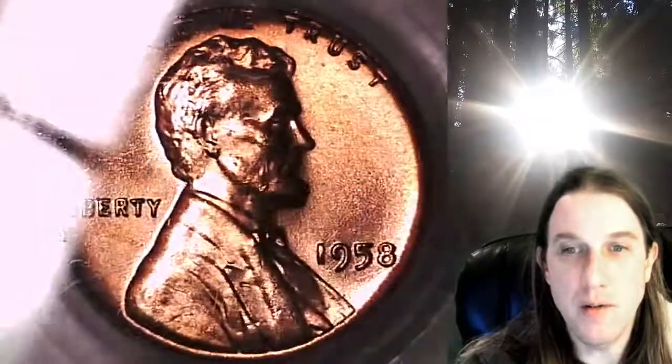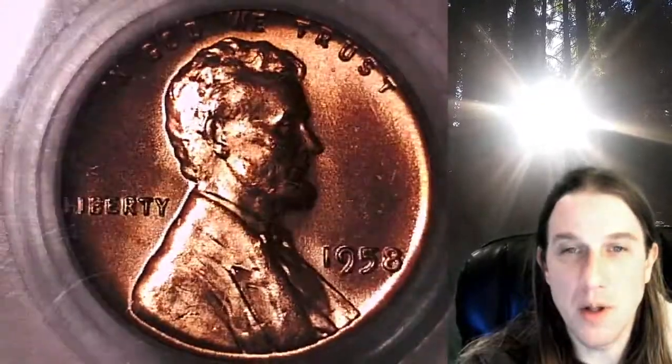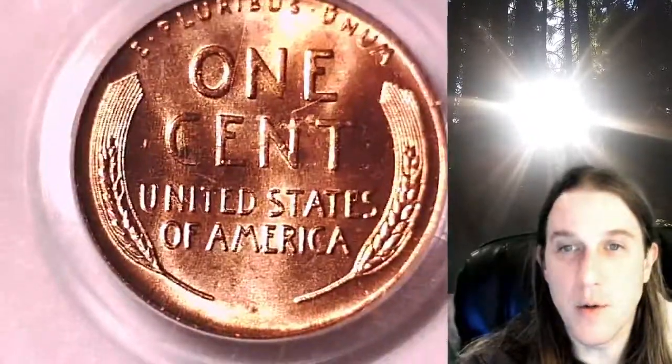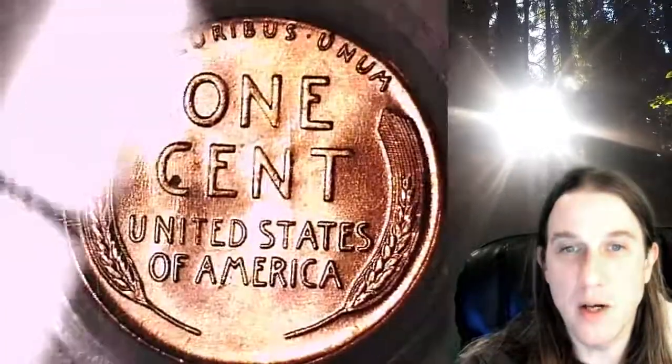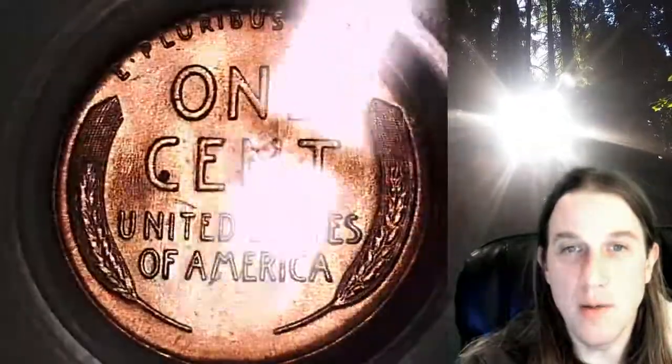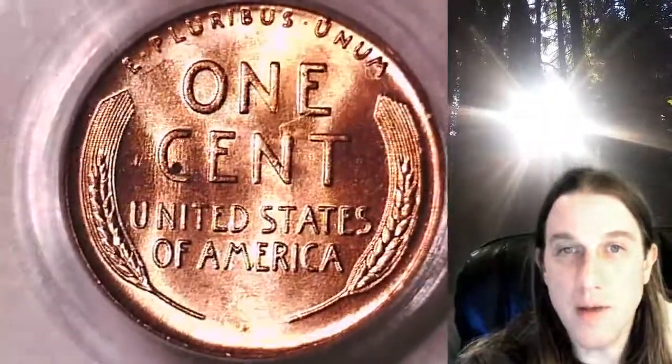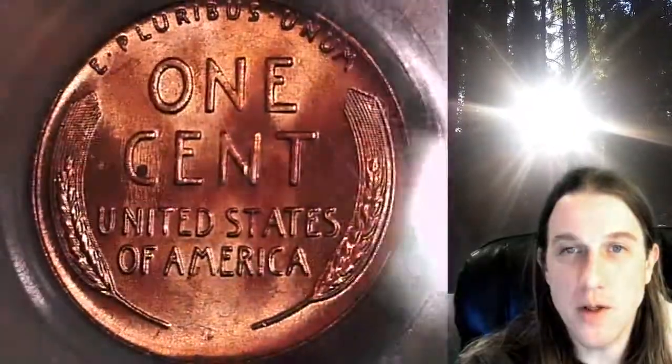This coin is going to go up for sale on my eBay store. You can find a link in the description below the video — it'll take you to this exact coin on eBay. Once there, you can also find over 4,000 PCGS graded coins for sale. We currently have more PCGS graded coins listed for sale on eBay than any other seller. We also have over 7,700 PCGS coin videos for your viewing pleasure here on YouTube.